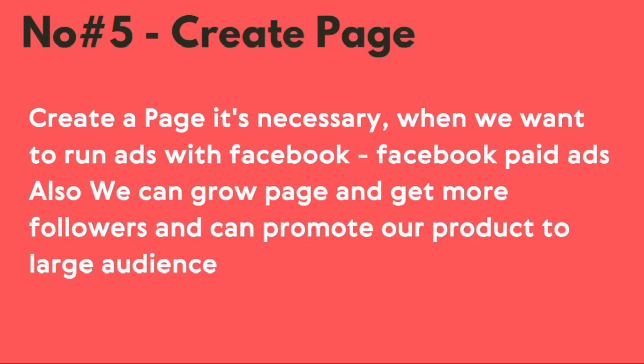Number five is to create a Facebook page. A Facebook page is necessary nowadays to grow more. It is also required when you want to run Facebook paid ads. You can also grow your page, get more followers, and promote your offer to a larger audience. If you want to acquire a large audience, a Facebook page is very necessary.